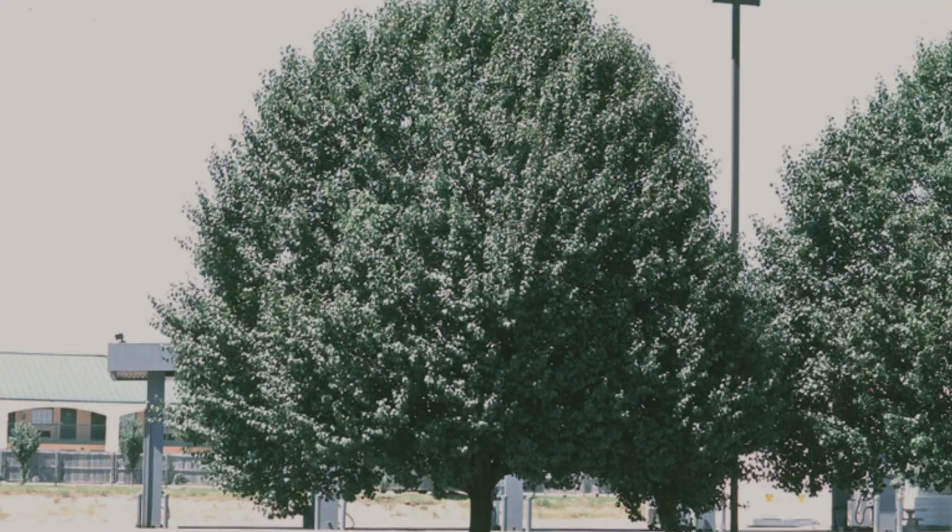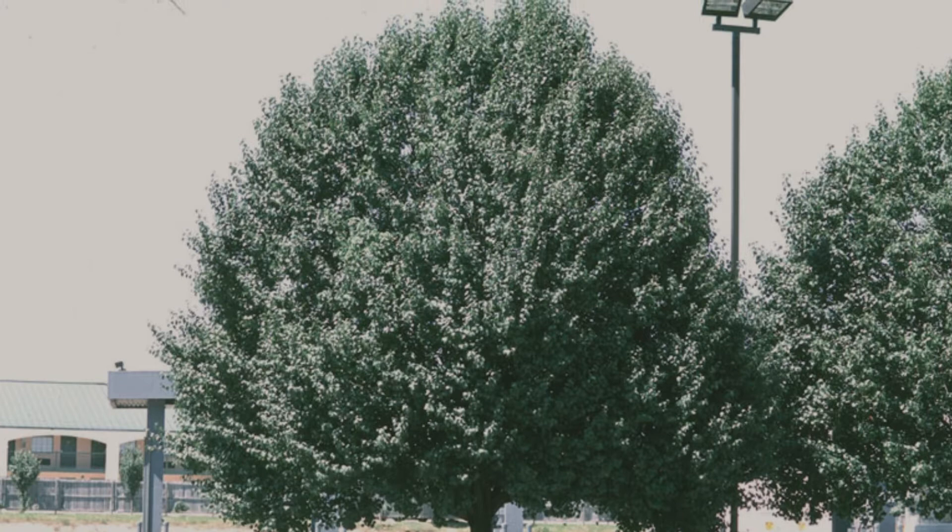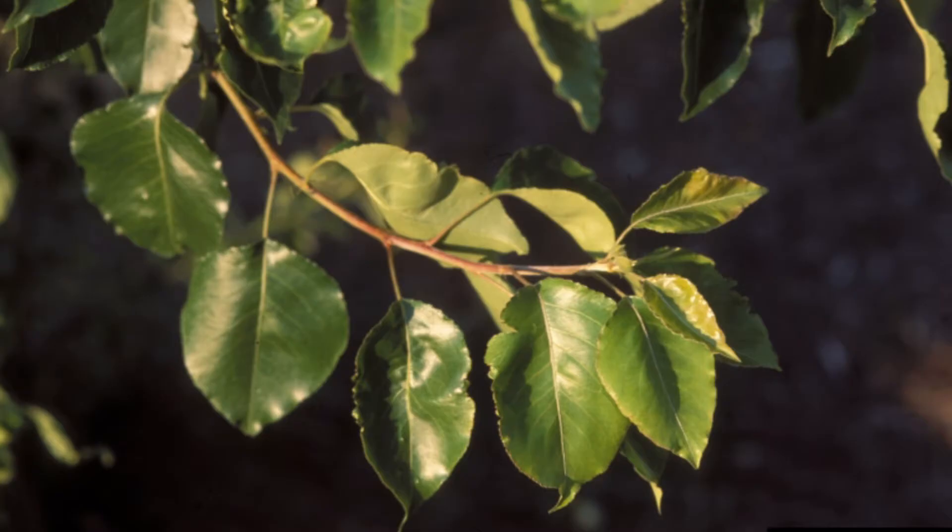Where it displaces native species, Callery pear is a small tree rarely reaching more than 40 feet tall or more than 12 inches in stem diameter. The leaves are thick and waxy and arranged alternately.